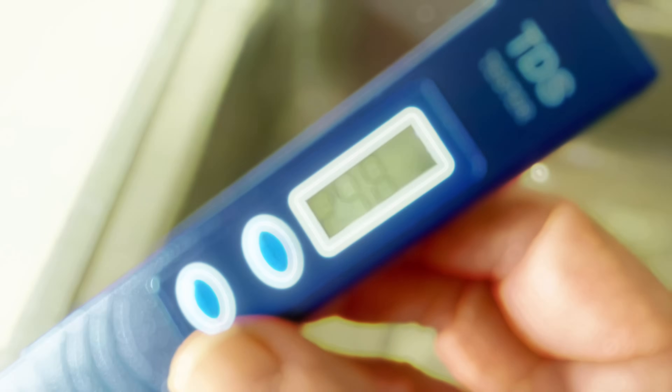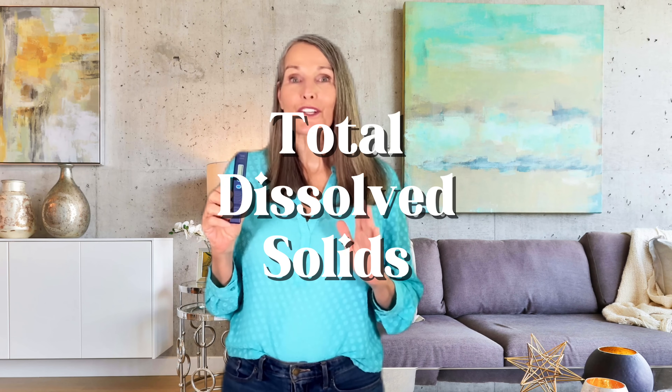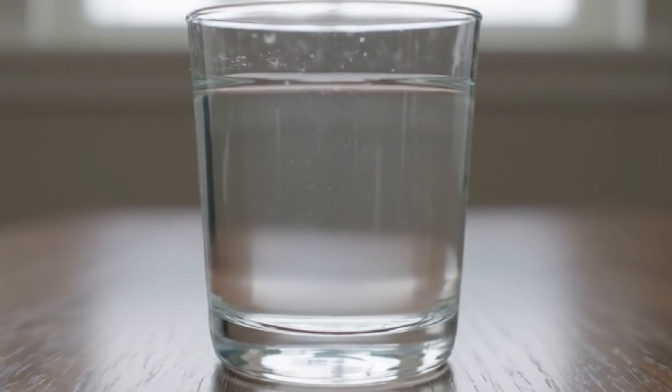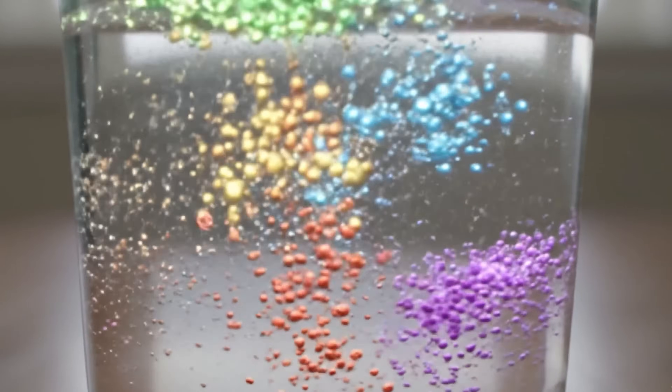It's time for the moment of truth. We've talked a lot about what could be in your water, but now we're going to put it to the test. This little device is a TDS meter and it's going to show us what's in our tap water. TDS stands for Total Dissolved Solids and it measures all the tiny invisible particles floating in your water in parts per million — everything from minerals to salts, heavy metals, chloride, fluoride, pesticides, pharmaceuticals, and yes, even microplastics.